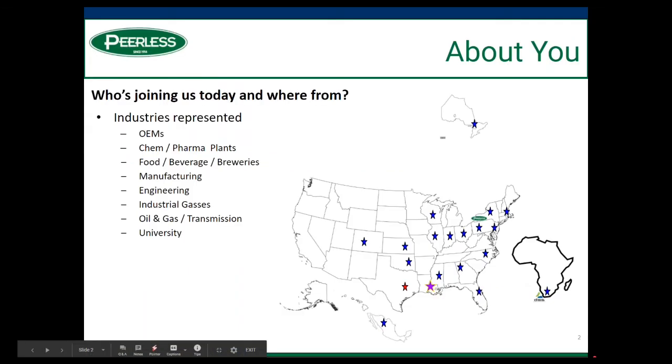Today joining us, we have a bunch of industries represented from OEMs, chemical, pharma plants, food, beverage, manufacturing, from certainly many different regions of the country. Brian Anderson, who will be presenting, is actually presenting from Cape Town, Africa, which is where Delta Steam Systems is headquartered.